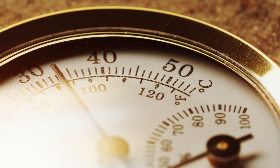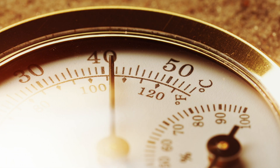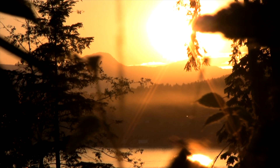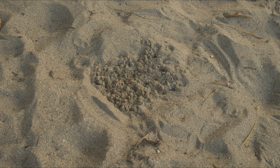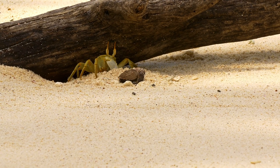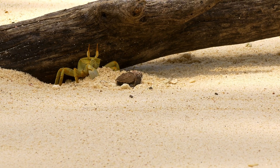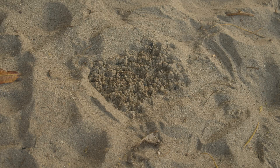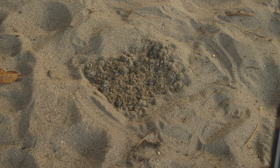The temperature of the sand plays a crucial role in the development of the hatchlings, determining their sex. Warmer sands tend to produce more females, while cooler sands result in more males. This phenomenon is known as temperature-dependent sex determination. The eggs incubate in the sand for approximately two months, vulnerable to predation by animals such as crabs and birds, as well as human disturbances. Despite these threats, the eggs have remarkable resilience.